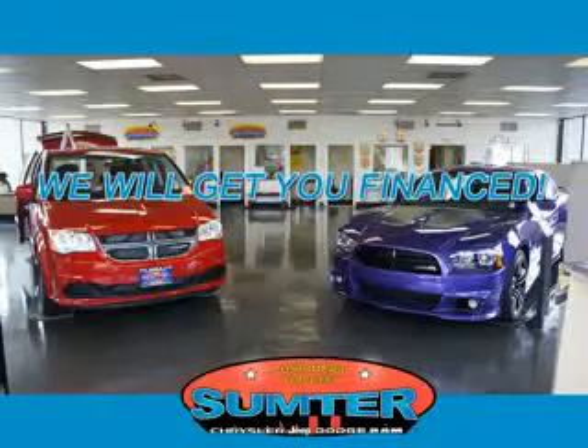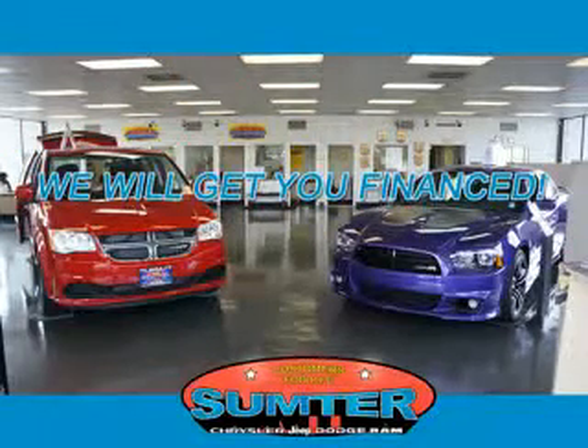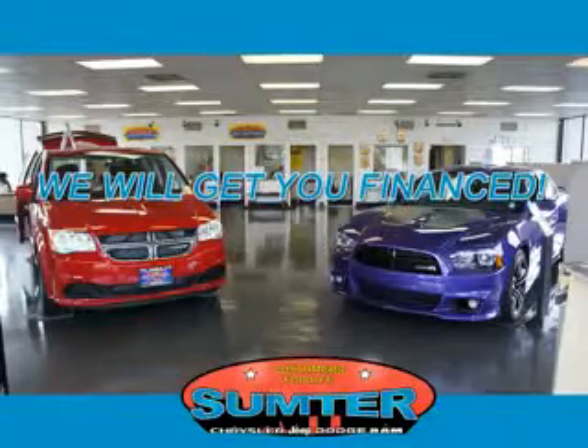See us at Sumter Chrysler Dodge Jeep Ram today. We are just a call away. Ask about current financing incentives, trade-in quotes, or to schedule a red carpet test drive.